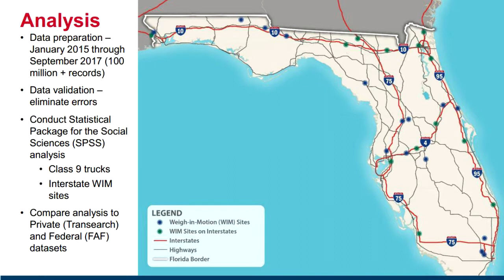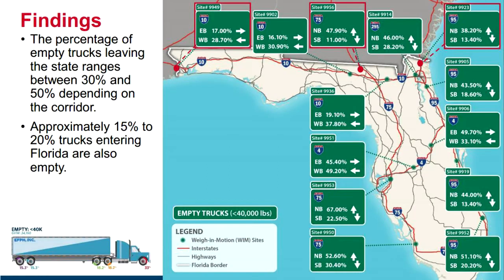We did a cross-check with TransSearch and FAF to understand the reasonableness of our findings, and they fell in line with each other. A statewide number from the TransSearch analysis was about 44% of trucks statewide could be empty — just a spot check to validate our approach.